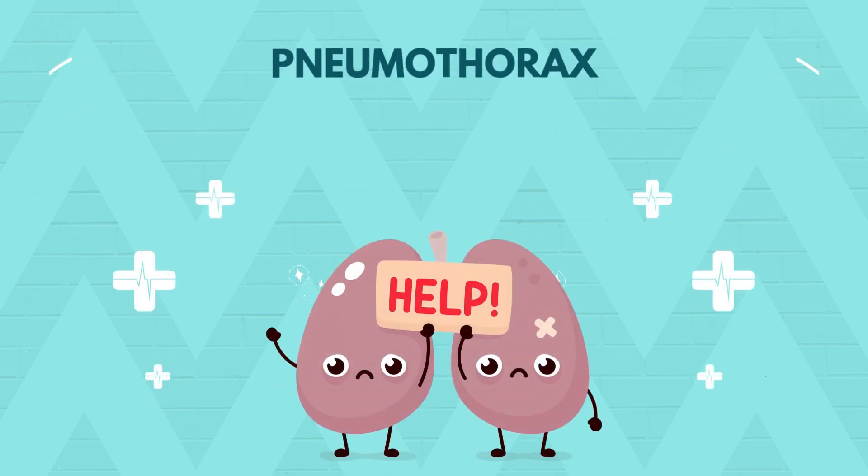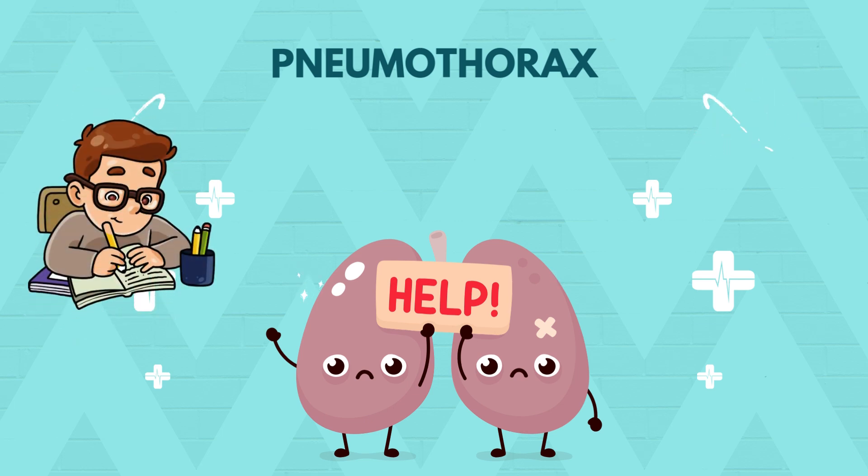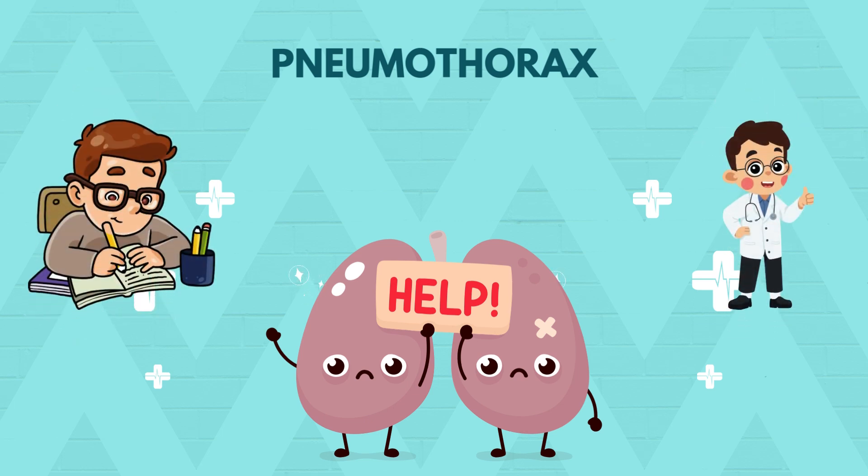Welcome to Vitals & Beyond, your trusted channel for clear, concise and clinically relevant medical content. Whether you're a nursing student, a future physician, or just someone curious about healthcare topics, we've got you covered. Today, we're diving into pneumothorax — a condition where air goes where it definitely shouldn't: the pleural space. Let's get started.